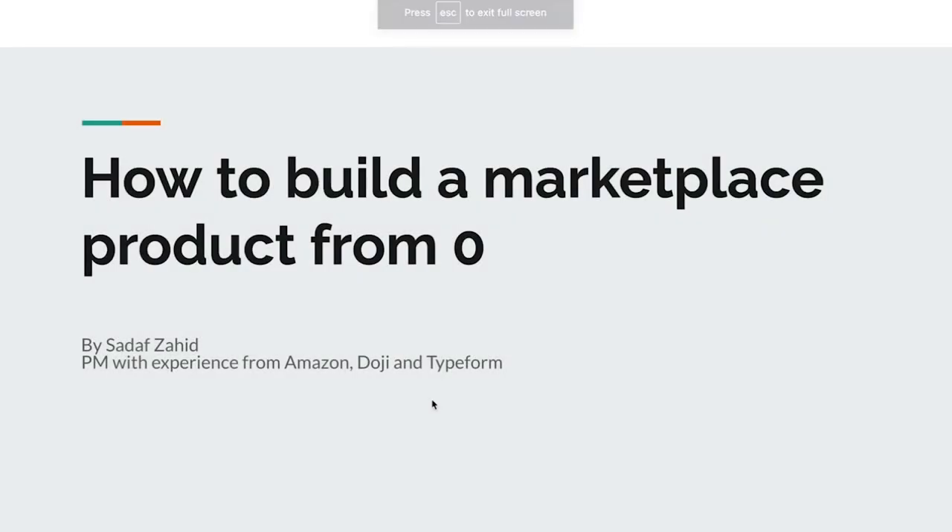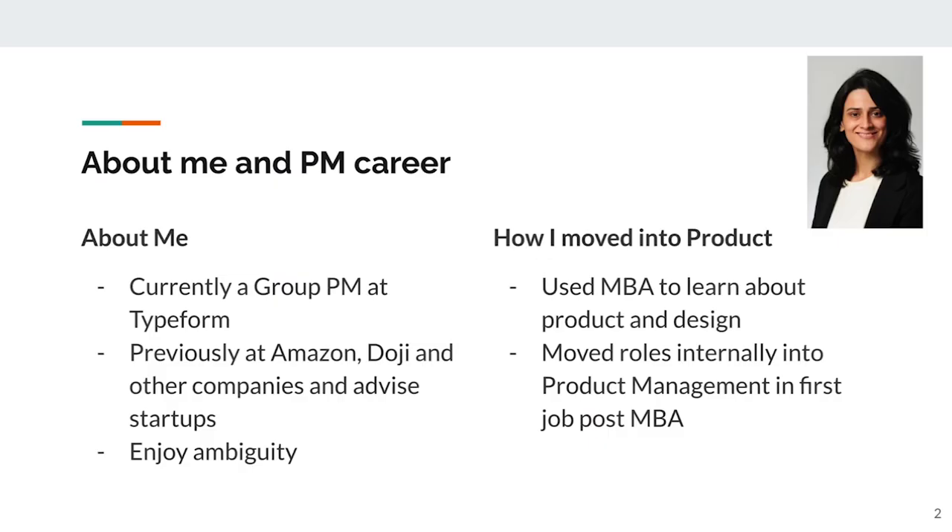Hi, my name is Sadu Zahid, and today I'm going to talk to you about how to build a marketplace product from zero. I'm currently a group PM at Typeform, but I worked in a number of different companies before, particularly marketplaces. I worked at Amazon's Marketplace Business. I worked at Doji, which is a marketplace startup that I helped build from scratch, running the product function there. I've also advised other startups on the side because I'm really passionate about the space.